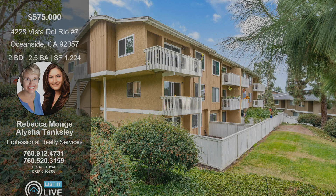Well, if you're looking to get a peek of this condo, it is coming soon and will be on the market. Give Rebecca a call and she will set up a showing for you. Absolutely.